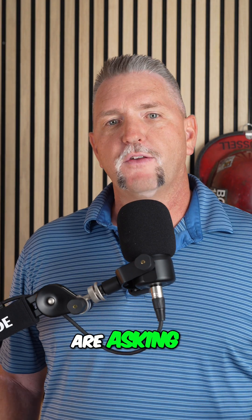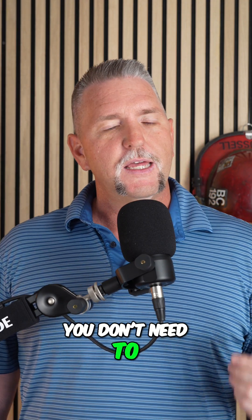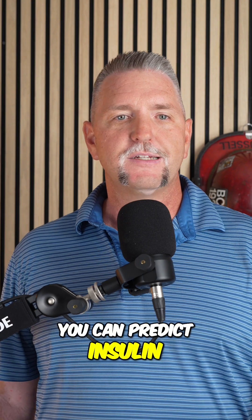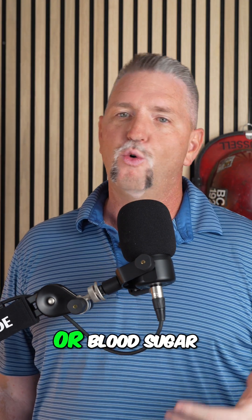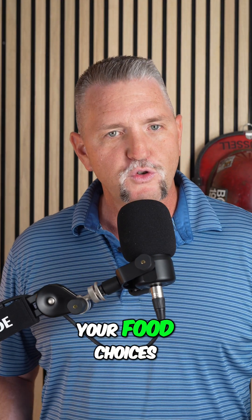People always ask: can I track insulin in real time? Not yet, but honestly you don't need to. If you understand how your meals affect your blood sugar, you can predict insulin. Think of it like this — a big bowl of cereal: big insulin spike. Steak and avocado: low and slow. The goal isn't to obsess over insulin or blood sugar; it's to understand them and keep them in check by managing your food choices.